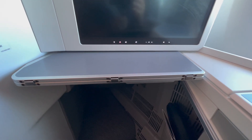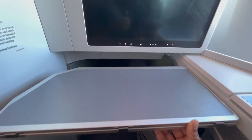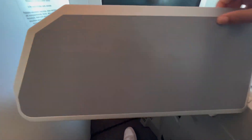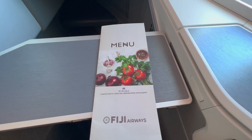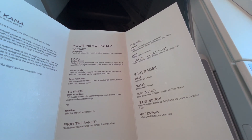The tray table slides down from under the screen and unfolds to quite a generous size. The crew came around and took our orders for the meal service. I had a look through the menu and chose the beef.